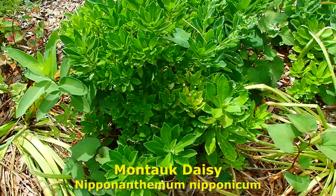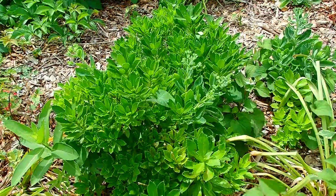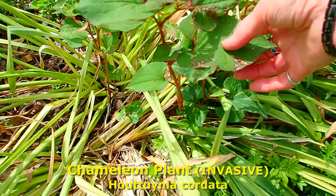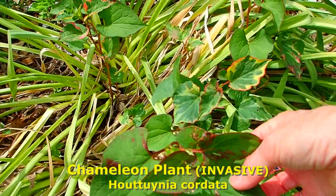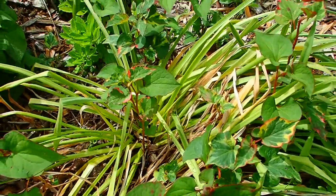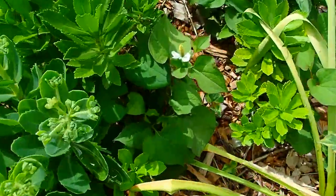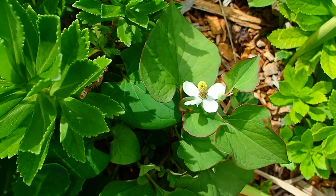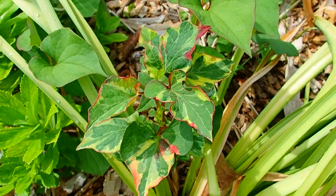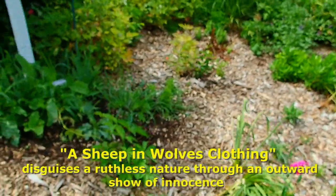Montauk daisies are here — this was one of those little baby Montauk daisies that we put out here. And this horrible stuff — don't ever put this in your garden. This is a chameleon plant. It smells awful, like metal, when you touch it. It just gets everywhere. When I first saw it I thought, oh, that's very attractive, because look at all the different colors on the leaves. Little did I know — a wolf in sheep's clothing, whatever that is.